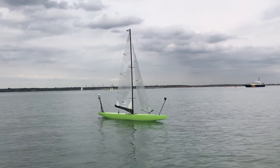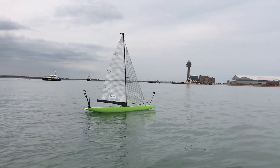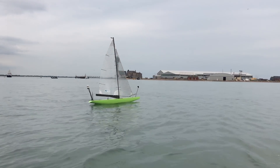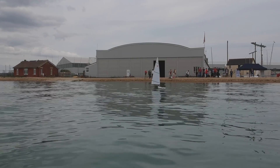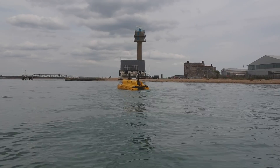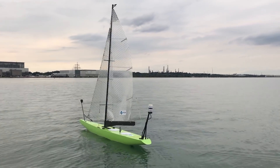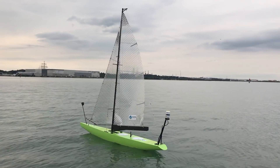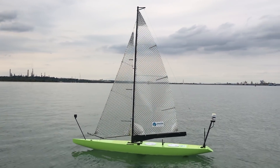Additionally, we use a Razor IMU for roll, yaw, and pitch measurements. For obstacle avoidance, the boat is equipped with a GoPro section camera connected to Wi-Fi. The boat can be radio controlled for safety reasons, as we have 4G and Wi-Fi connections on it. These two ways allow the boat to receive mission data and to be monitored.